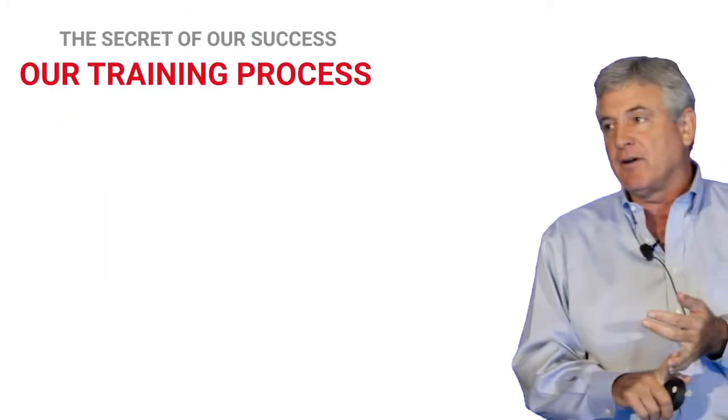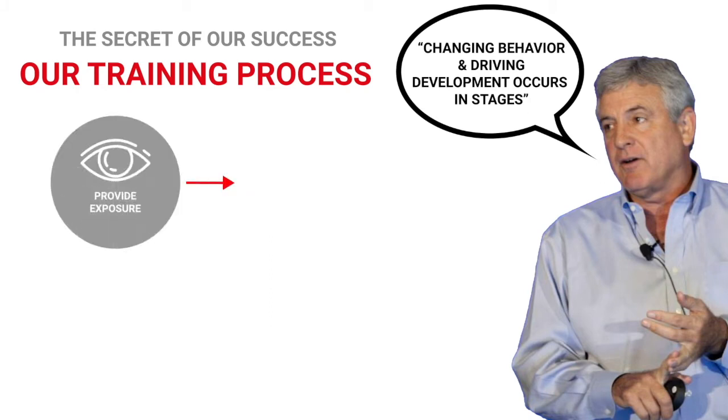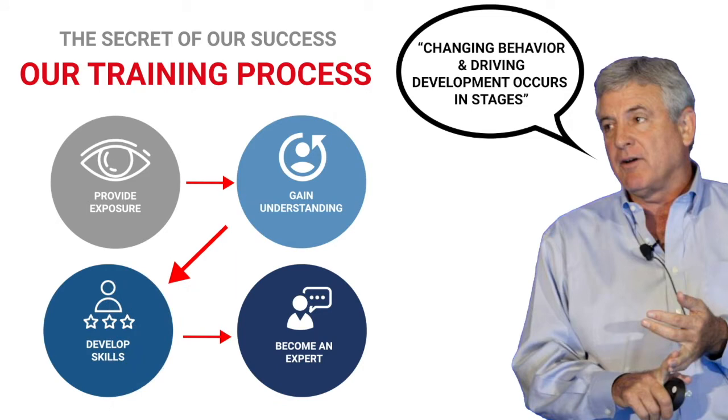With FSS, we partner with managers to lead teams on a journey from discovery to mastery — a journey that is comprised of four distinct solutions, changing behavior and increasing profits along the way.